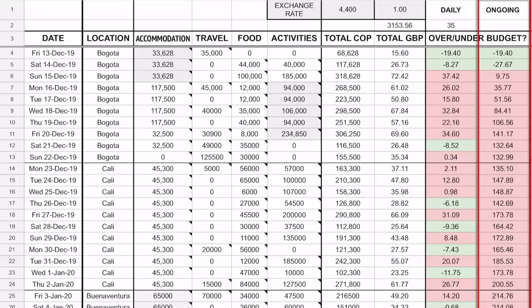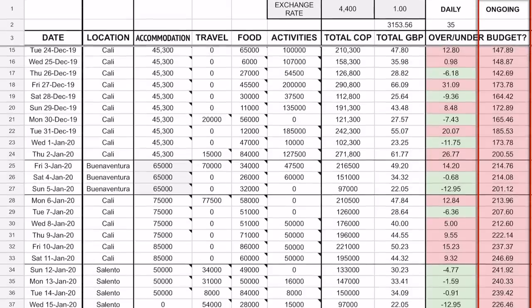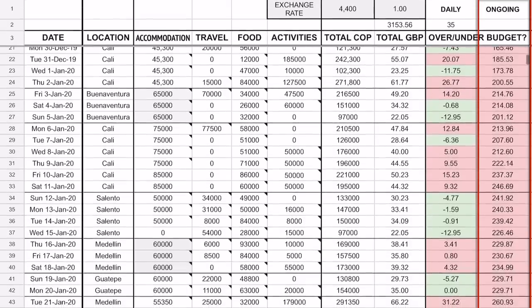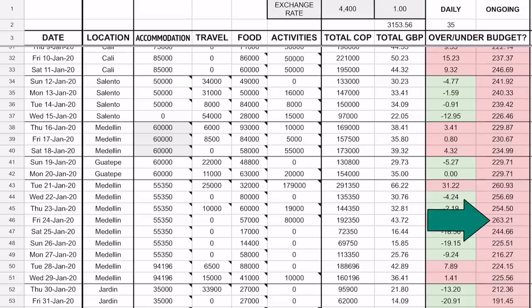As you can see there is a lot of red, especially on the right-hand column. That running tracker just keeps going up and up. It wasn't until I got to Medellín, where it spiked at just over £260 over budget, that I thought: something needs to change here, because whatever I'm doing right now it's not working for me and my budget.